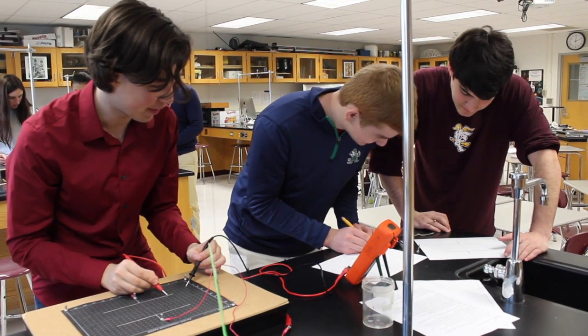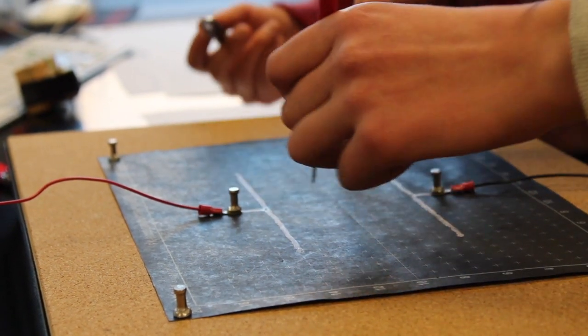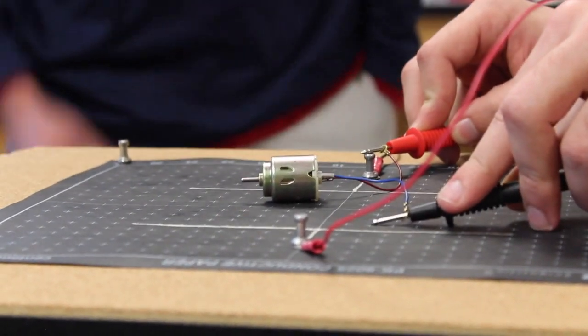I think what motivates me most is when students really get excited about physics ideas — when things click, when they see things they've never seen before and they get those aha moments of surprise. Oh, okay. So it doesn't work. That's interesting.